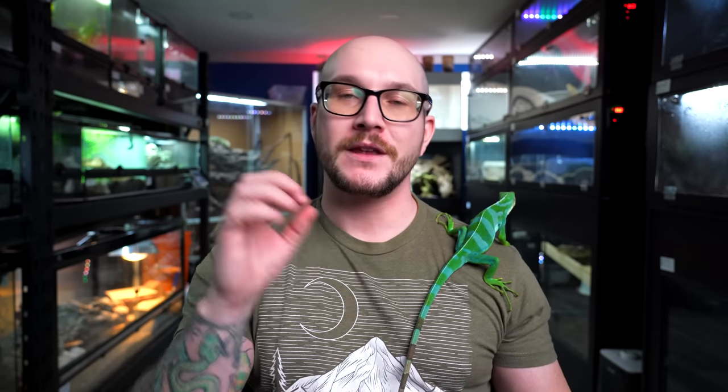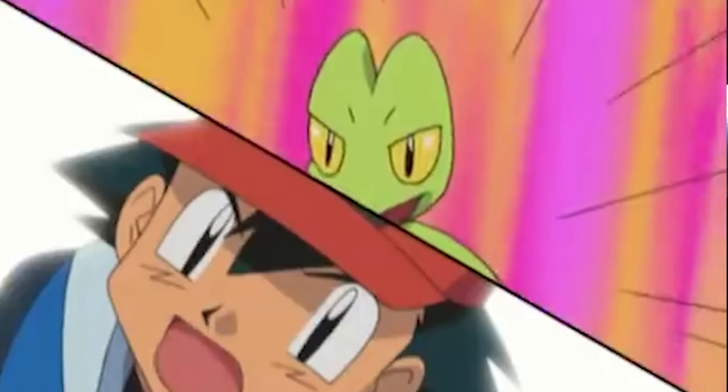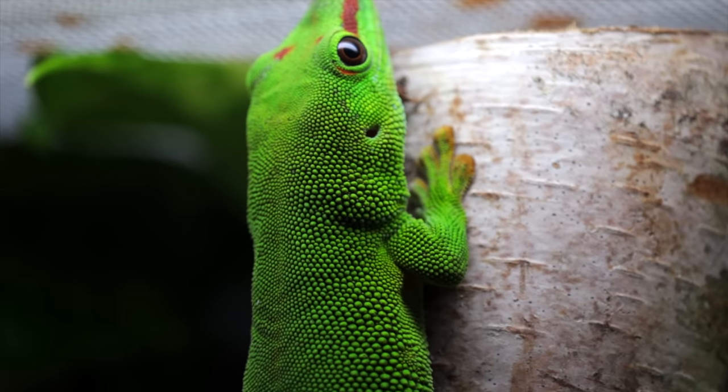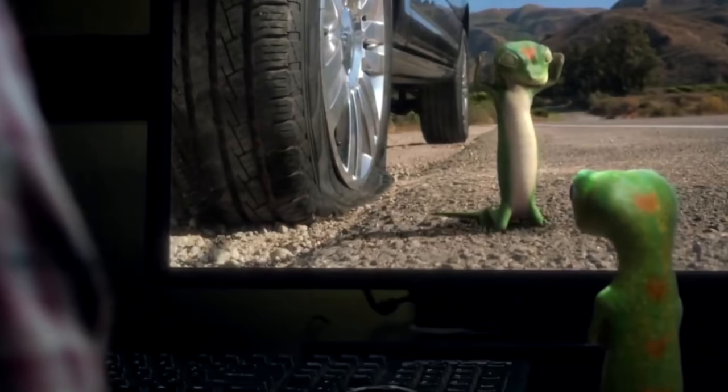Number three — the most requested one from the last video: Treecko. Pokemon 252. Treecko is a dark fighting type. I was thinking, it looks like a gecko and it's a fighting type — maybe it's a Tokay gecko. But if you look at it, this is a giant day gecko — the one from the Geico commercials. Something interesting is there's an 11% catch rate in the game, meaning they're very elusive.